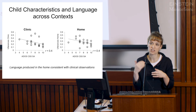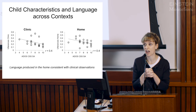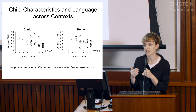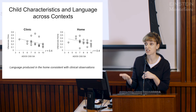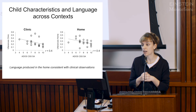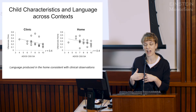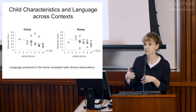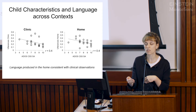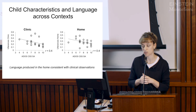Where we're going with this is moving beyond simply the number of utterances a child speaks into thinking about quality—specifically conversation turns, the back-and-forth types of conversations between a child and a parent. That's important for thinking about interventions: we're not simply trying to increase the number of utterances, but really trying to improve the quality of language.